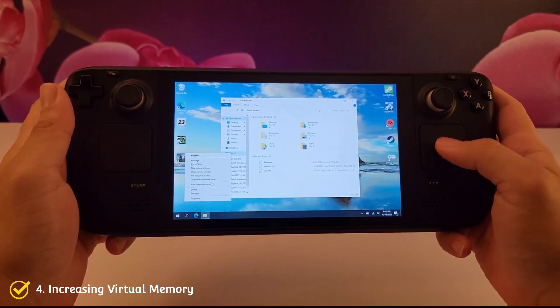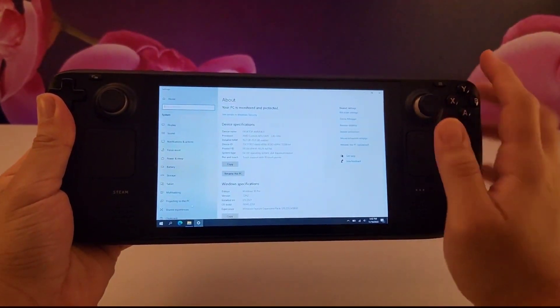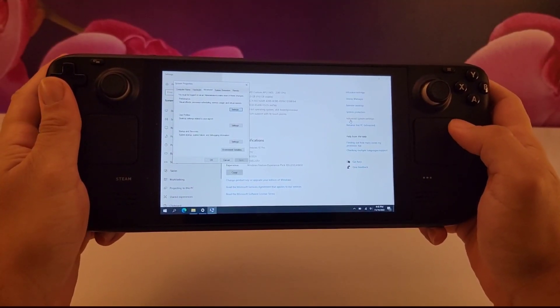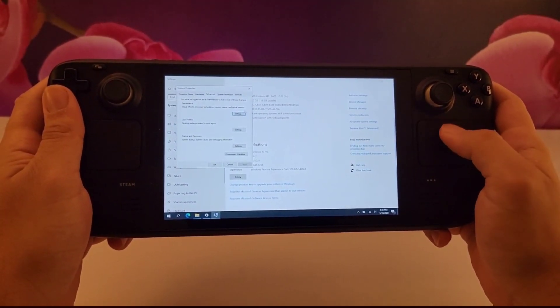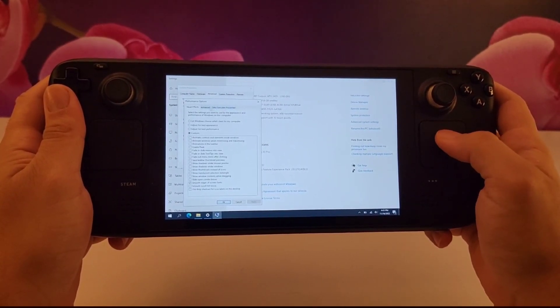Number 4: changing your virtual memory. Many on Reddit have debated that this may not work or do anything. However, I did a lot of testing, and I can tell you for sure that this definitely improves your Steam Deck performance. Doing it is very simple — just follow what I do on the screen here.